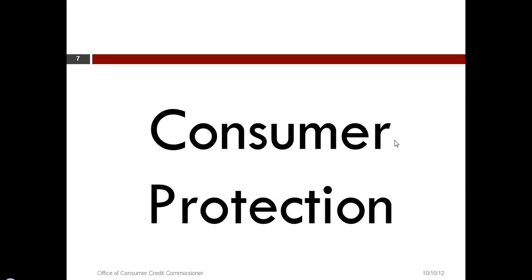Good afternoon. I've been with the agency a little over 20 years in the position of Director of Consumer Protection. In that position, I supervise the activities of our field staff in examinations and investigations, and the support staff here in Austin that supports their activities.